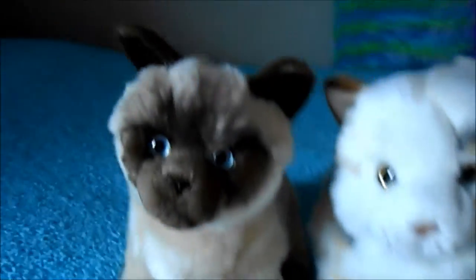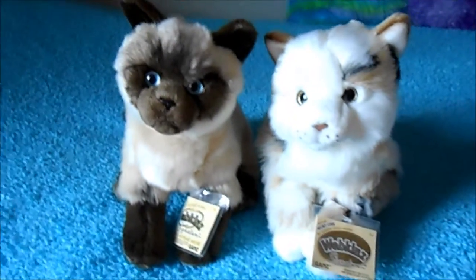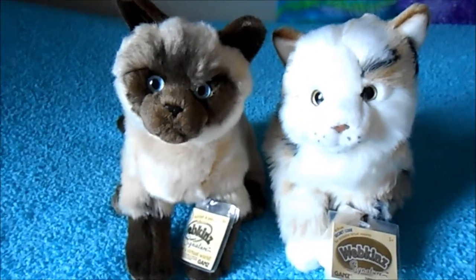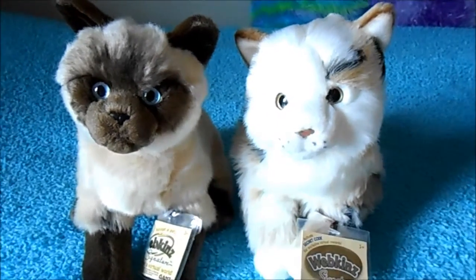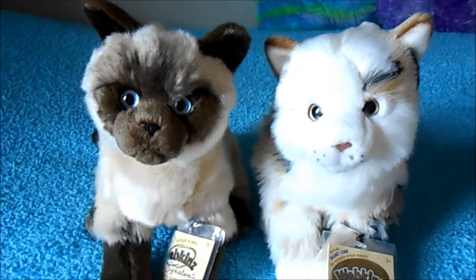Hey guys, Cat House 2 here and today I'm going to show you two new Webkin signatures that I got. Let's take a look at them. I got the Webkin Signature Siamese Cat and Webkin Signature Marble Cat and they are so adorable.